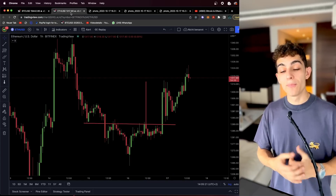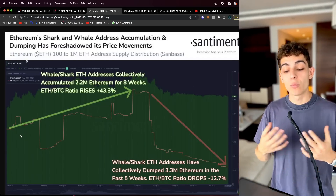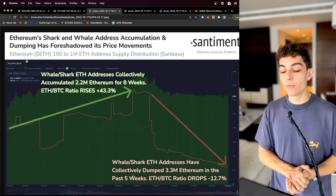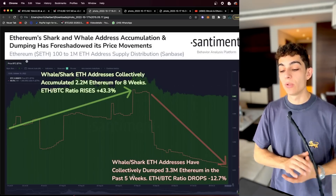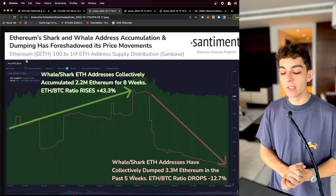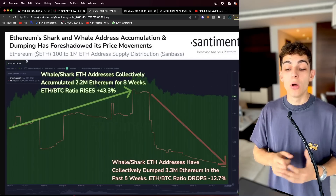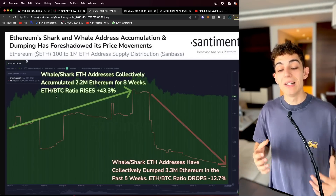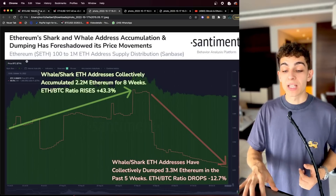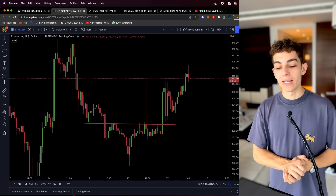For Ethereum — as we know, Ethereum had been outperforming Bitcoin a lot before the merge. A lot of shark and whale addresses were buying Ethereum, but that completely changed over the past five weeks. Right before and after the merge, whales and sharks pretty much started to sell off their Ethereum, and this is still going on. That's why Ethereum is not performing as well as Bitcoin right now — and with the next big move, this whale and shark behavior will really show an effect.